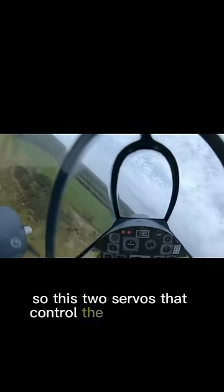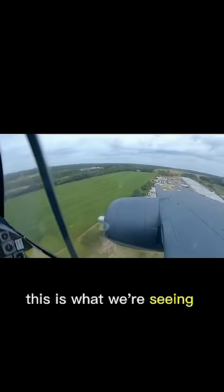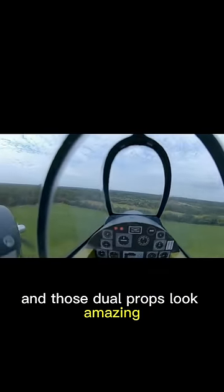There's two servos that control the head moving and because of that it's actually very stable. This is what we're seeing in real time and those dual props look amazing.